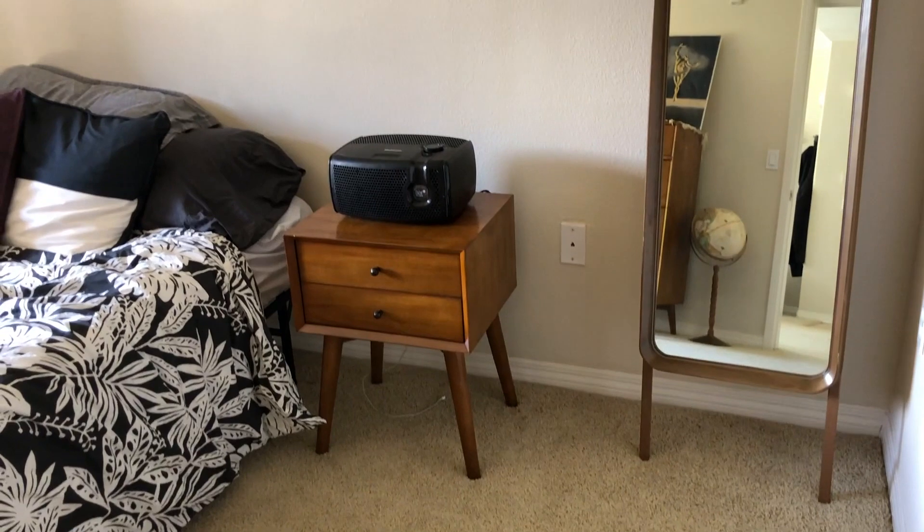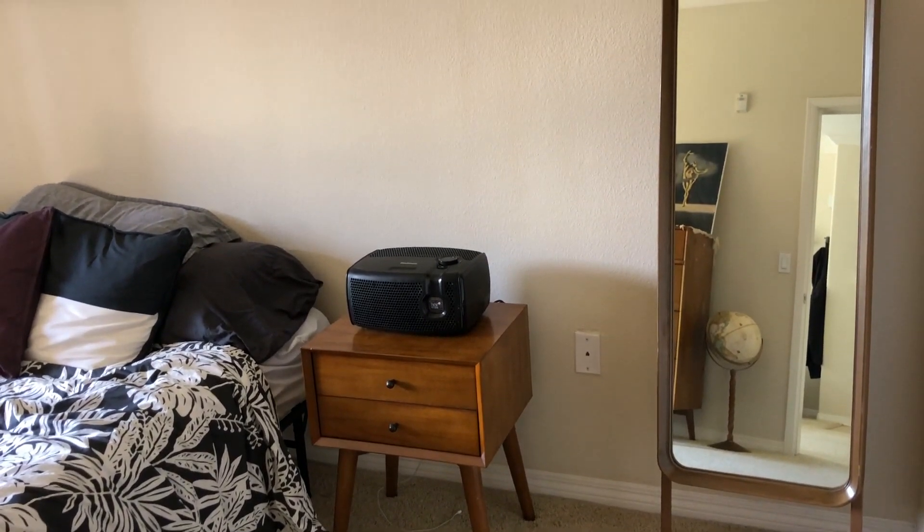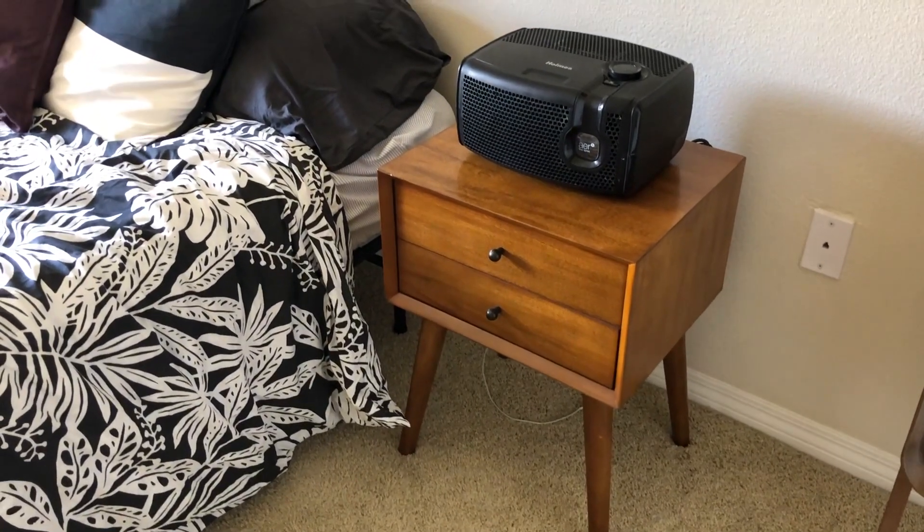Next to the mirror is my mid-century modern nightstand that I picked up brand new at Living Spaces, and then on top of that is my air purifier, which is a game changer.